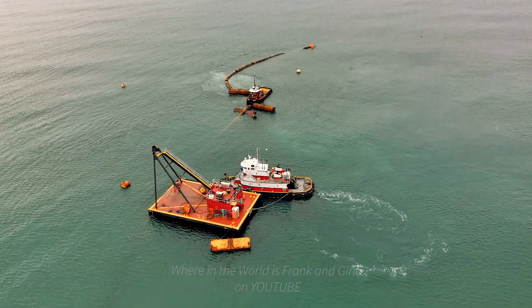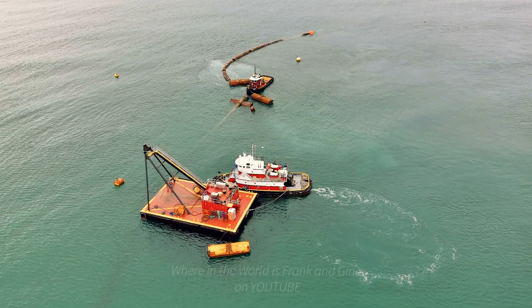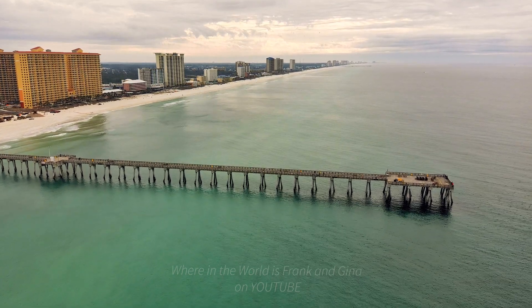So when you ask the question, what is dredging for? It's for maintaining existing waterways, creating new waterways, increasing waterway depth, or cleaning ponds and lagoons.